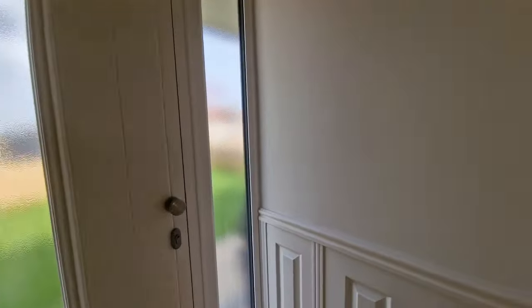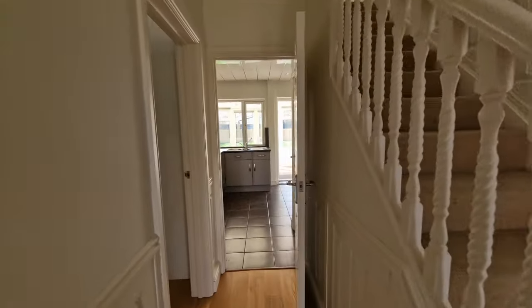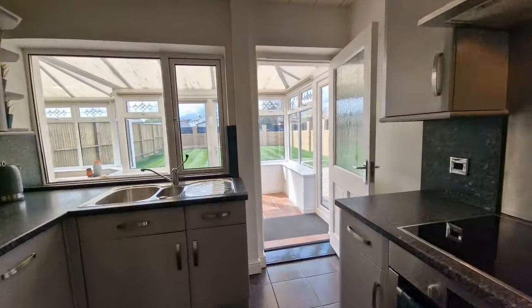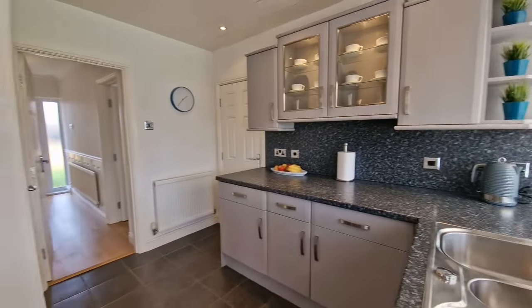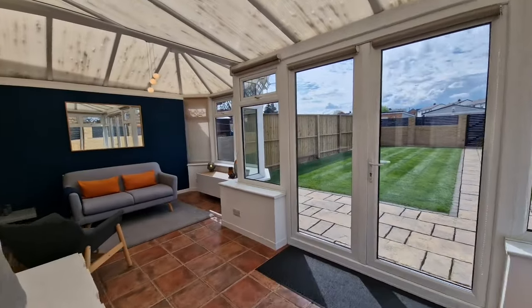Entering the property, you're greeted by a really nice and spacious entrance hallway. Straight ahead is the staircase to the first floor, and then to the left is a beautiful lounge and dining room. The lounge has got an amazing bay window and has also had a recently refitted gas fire — it's a real showstopper, as you'll see within the video.